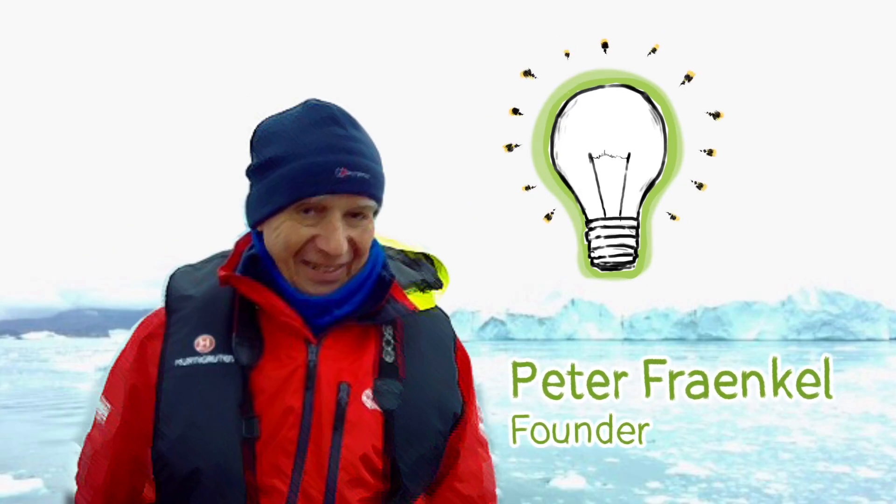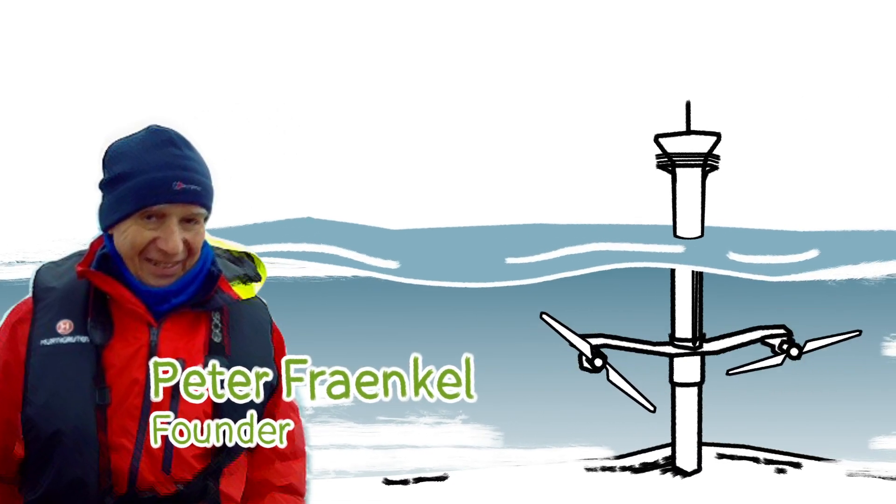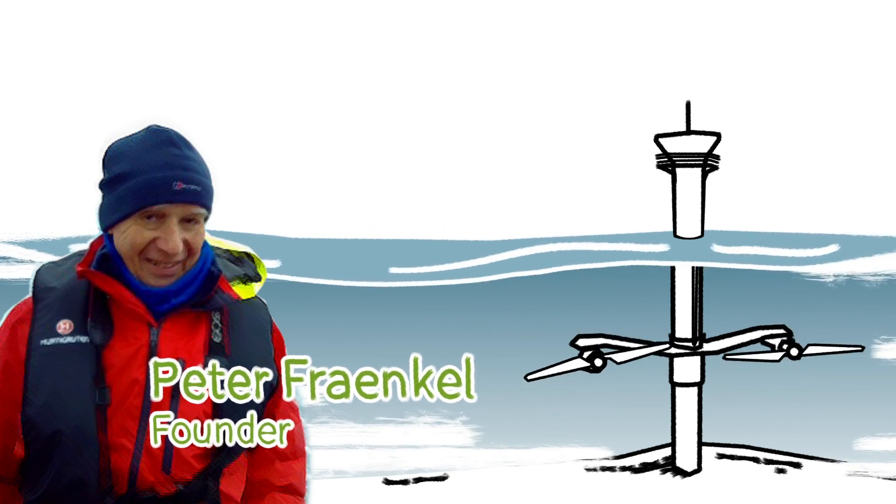It's the brainchild of our founder and serial innovator Peter Frankel, the man who invented the world's first full-scale tidal energy turbine, which was bought by Siemens.